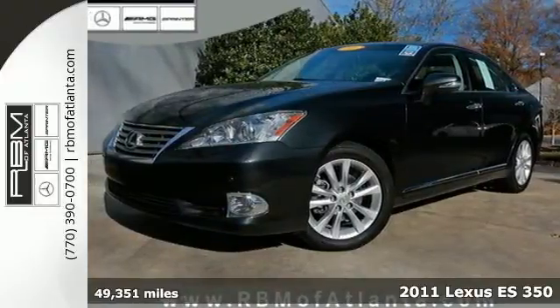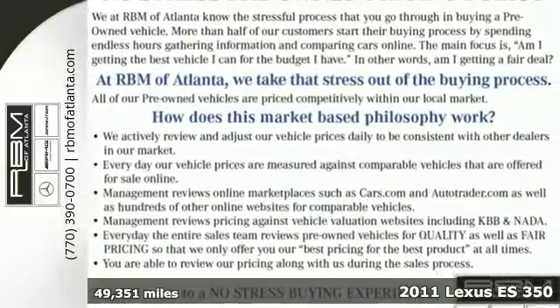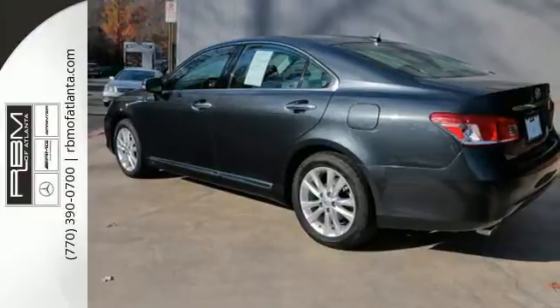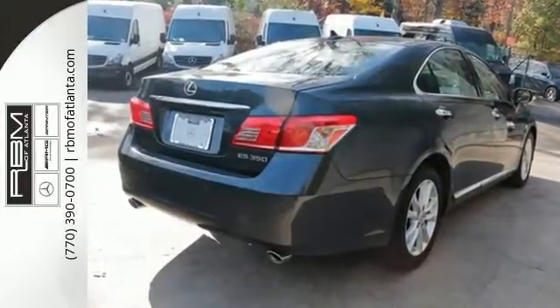Here's a 2011 Lexus ES350. This beautiful sedan offers unparalleled convenience and comfort, with standard features like dual zone climate control, a 6-speed shiftable automatic transmission, Bluetooth wireless, and premium leather seats.